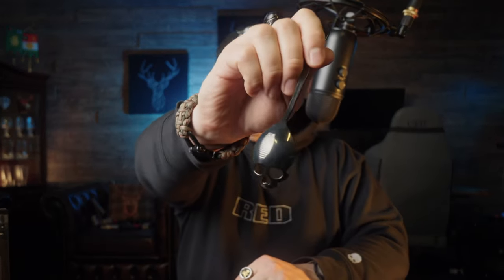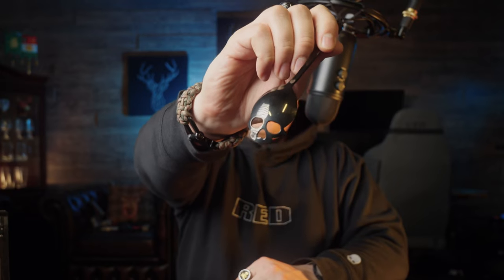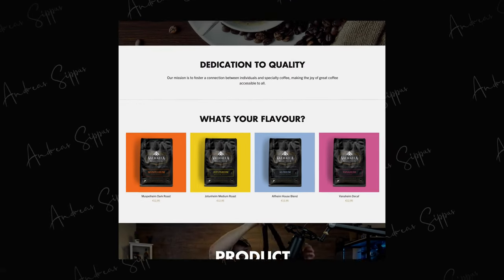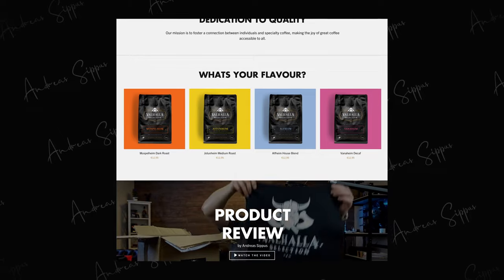So check out their website — the link is down there in the description. And in case you're ordering coffee from there, be sure to also check out their spoon, because it's one hell of a cool looking skull spoon. On their website, you can find four different types of coffee, ranging from dark to medium blend, their house blend, and also decaf. So spoil yourself and have some good coffee. Let me know down in the comments if you're about to order some.